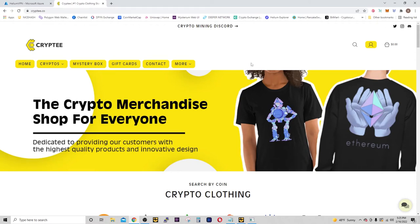Hey, what's going on today? We're going to be talking about Crypti — that's Crypti.co, C-O.